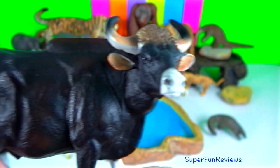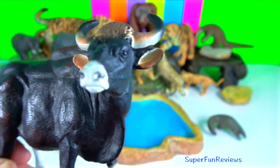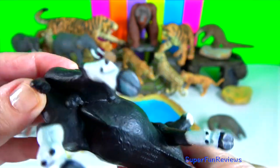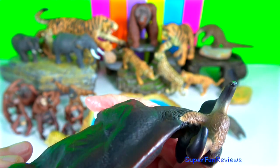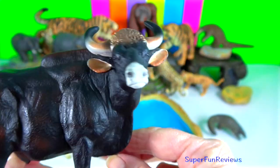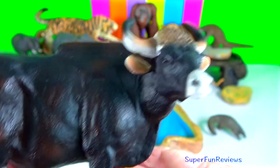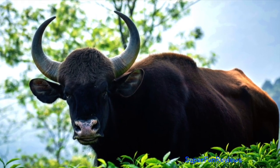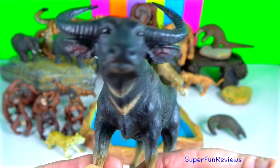Gaur. Both males and females have horns. Their only predators are saltwater crocodiles and tigers. Gaurs can kill tigers. When a tiger approaches, the gaurs will form a circle around the young or weak members of the herd.